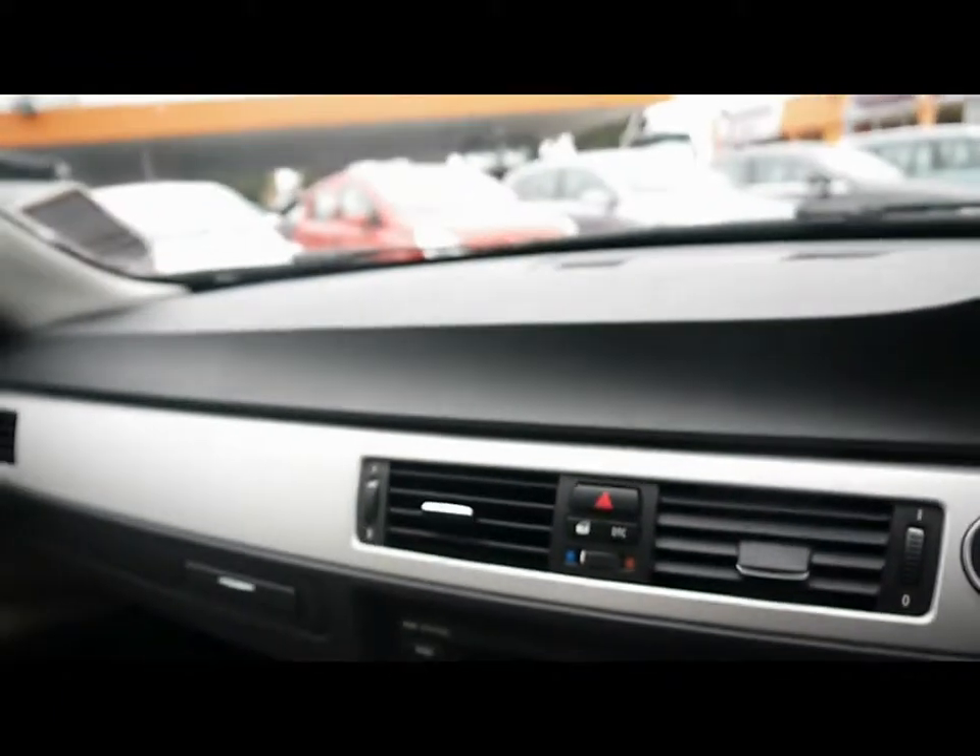A brief reminder as well that all of our cars are RAC inspected and price checked on a weekly basis. If you'd like any more information, please don't hesitate to give us a call.